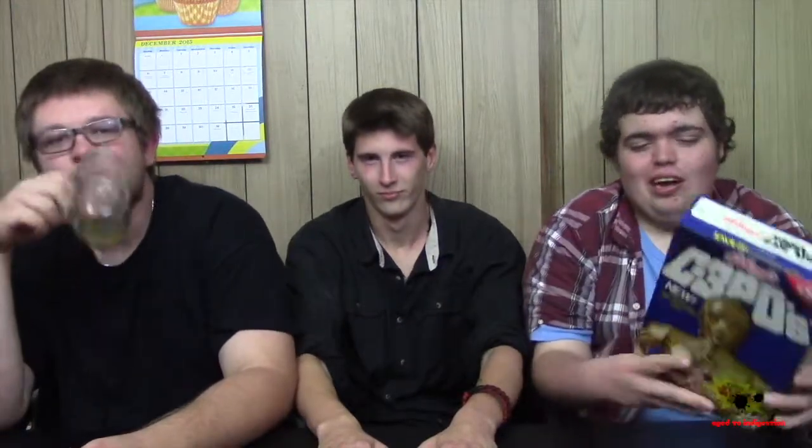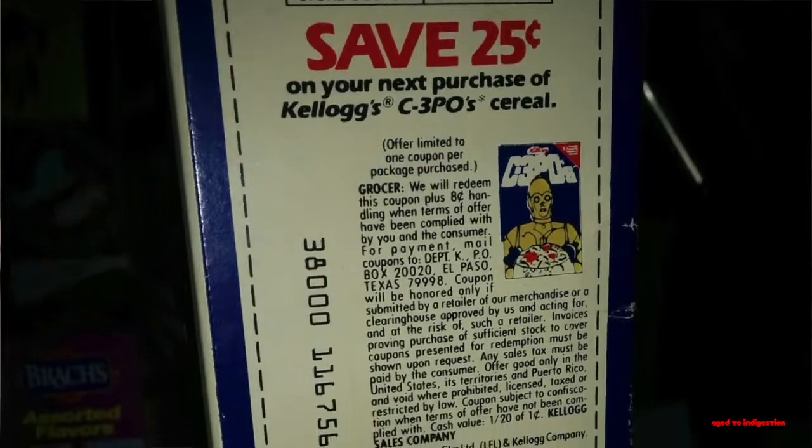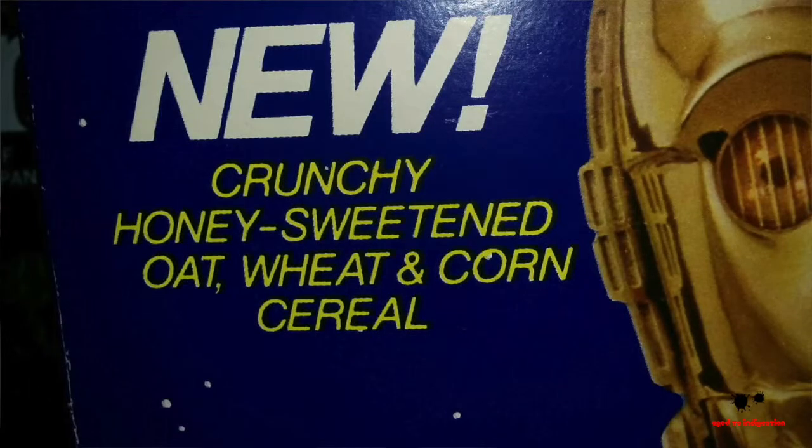C-3PO cereal came out in 1984, a little bit after the Return of the Jedi movie, and stayed on store shelves until about 1986. This box expired January 4th, 1985. We got a coupon on the side — save 25 cents. We got a Luke Skywalker mask on the back. Crunchy, honey-sweetened oat, wheat, and corn cereal — C-3PO's.